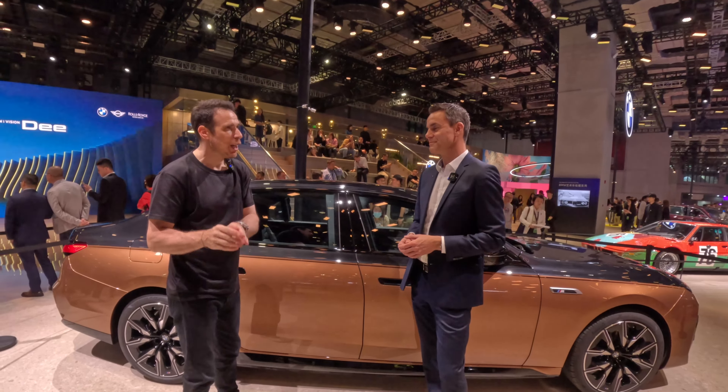The M70 is really setting the new benchmark for our flagship i7 — more performance, more luxury. But obviously when it comes from M, it has to do something with performance. In European horsepower specifications, 660 horsepower, 485 kilowatts, and in M Boost mode 1,100 Newton meters of torque.